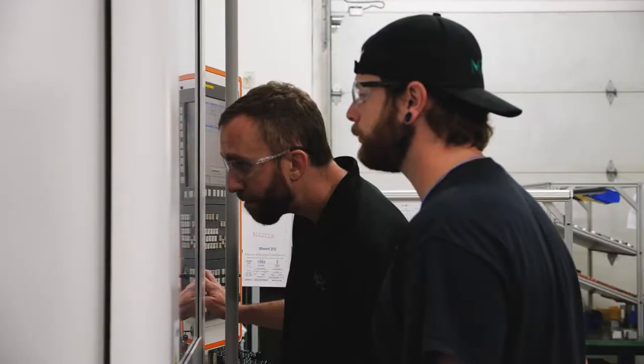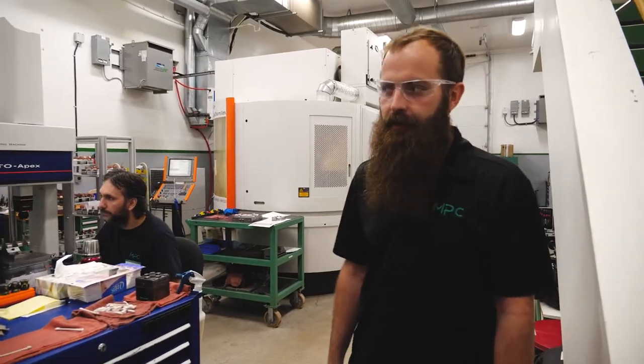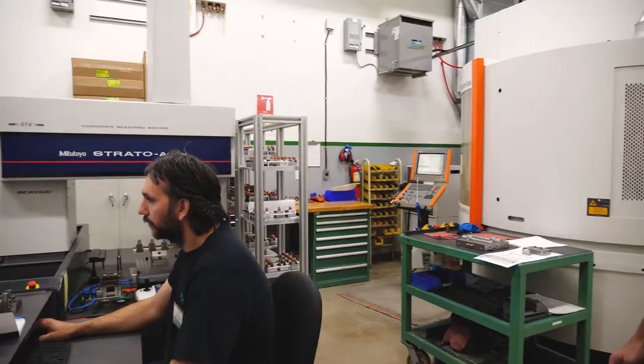We get to meet some of our team members. We have an integral part of the process here — Phil. Right now he's handling wire EDM as well as our CMM machine. Very busy, not to be bothered.